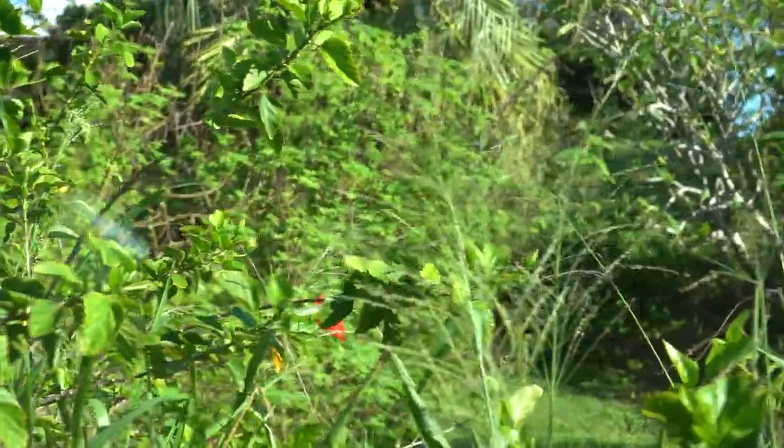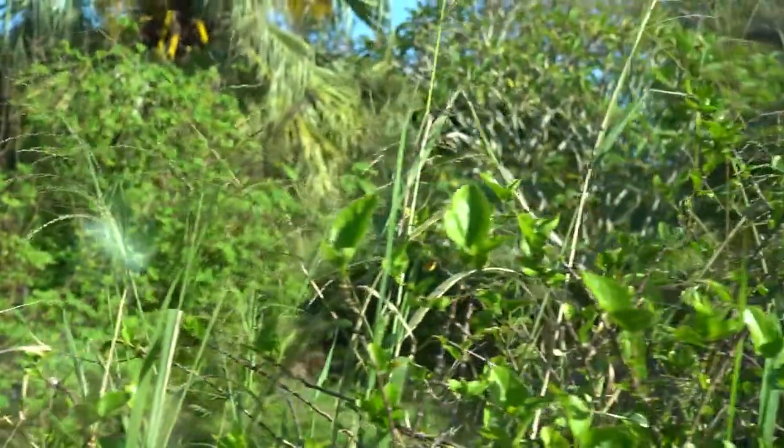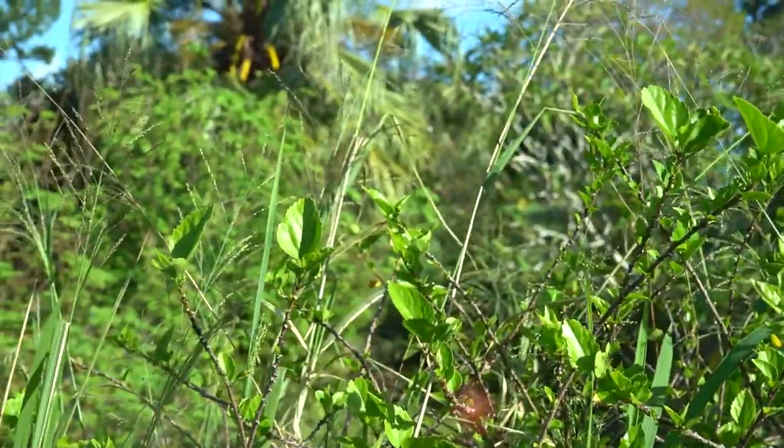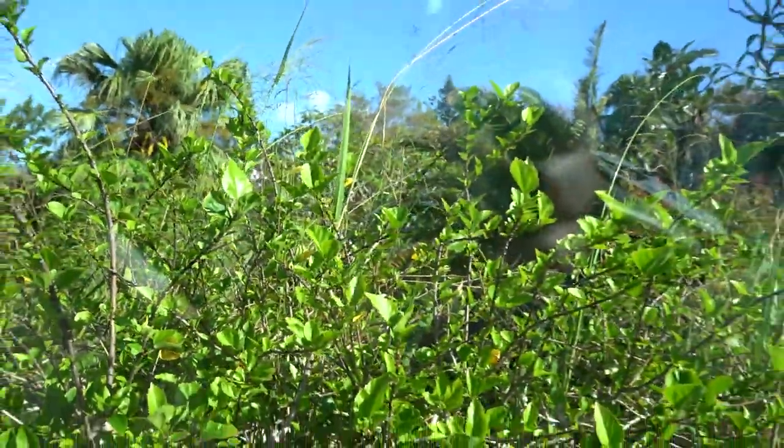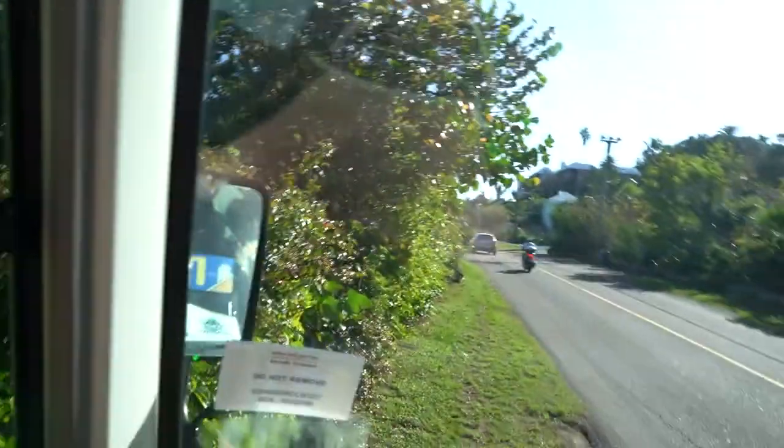Have you ever seen the cross-pollinated hibiscus? It's one of the most beautiful things you want to see. So for the benefit of those folks who have not seen it, let's take a look at it.